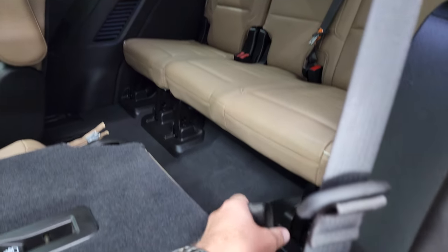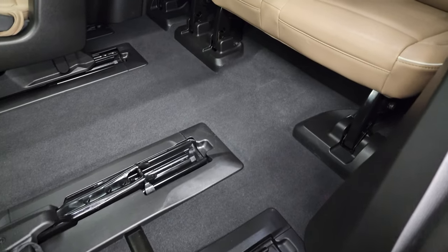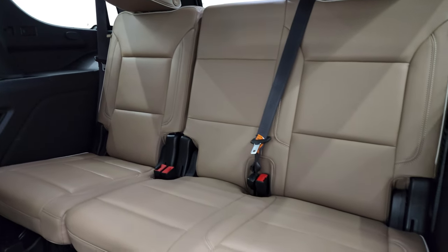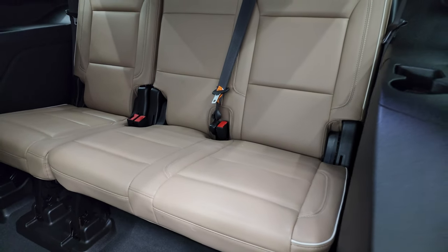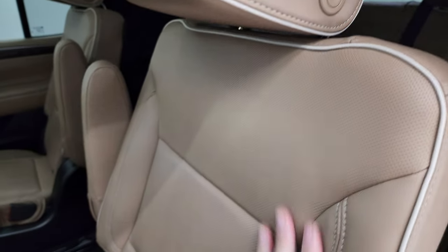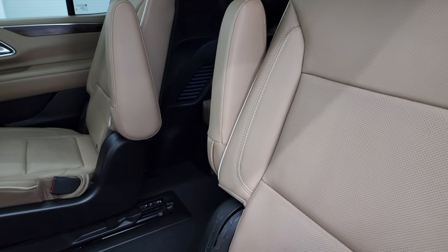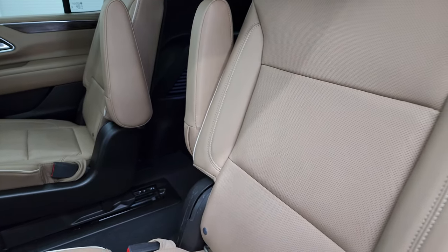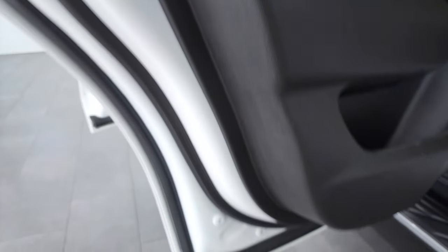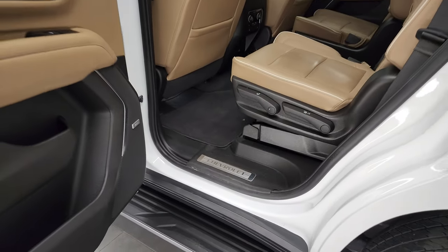There's a strap right here that goes up like that for easy access to the third row and those seats — no rips or tears back there, very nice and clean. The vehicle has a Bose sound system, child safety locks on the back doors, and the bottoms of the doors all look really good on this vehicle.